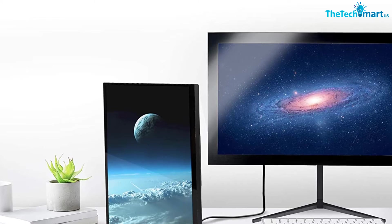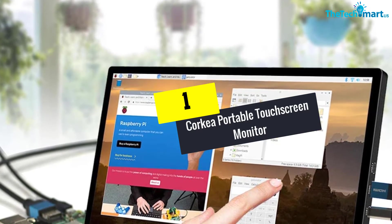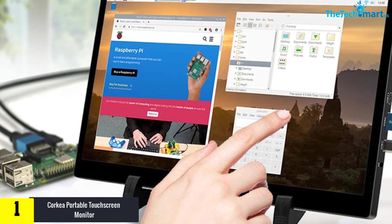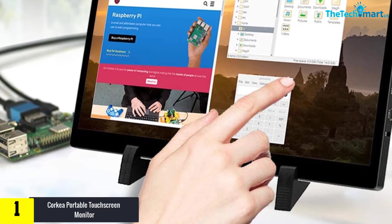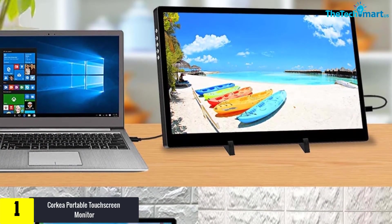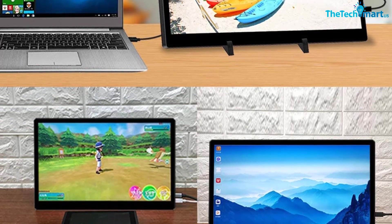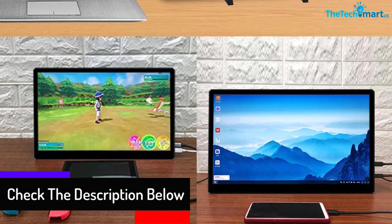The screen consists of a 10-point multi-touch function, hence this monitor offers lag-free multitasking. And finally, at number 1, we have the Corkea portable touchscreen monitor. Available in a compact size, this portable monitor has a display screen of 11.6 inches. You will find HDMI and USB Type-C connection systems. Additionally, this has a touchscreen and the aspect ratio is 4:3. The product has a contrast ratio of 800:1 and offers maximum flexibility.